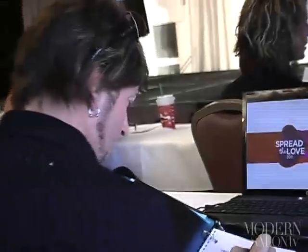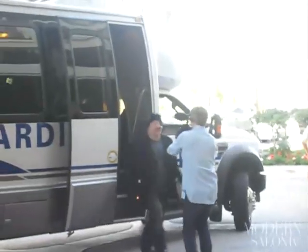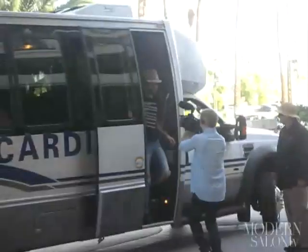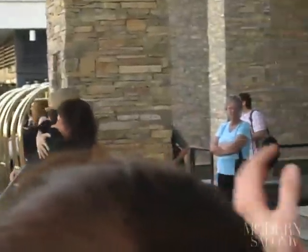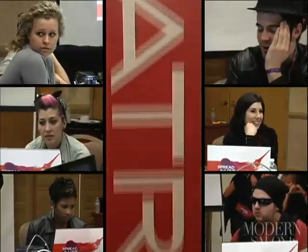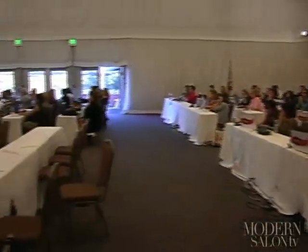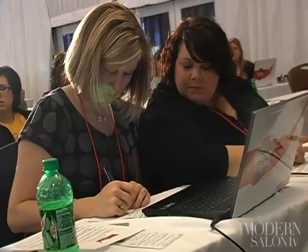For three days, Matrix brought imagination to life. The secret? All you need is love. To kick off the event, the six Spread the Love winners were greeted by their mentors, the Matrix Artistic Designers. It was so fun to watch them meet the people who will be guiding them through their six-month journey. The winners, along with the 100-plus Spread the Love salons, received digital cameras, computers, and phones to help them blog. With those gadgets came the questions: how to blog, what to blog about — that's where I came in to help by hosting blogger training workshops.